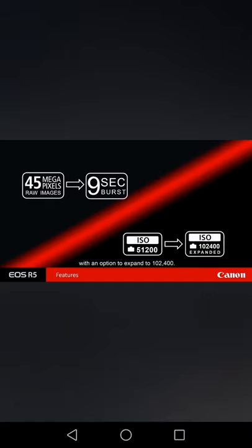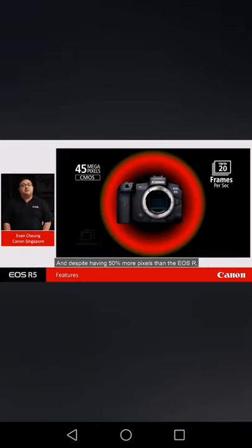The new image processor also opens up a whole new world of opportunities with its noise reduction capabilities. Canon has always taken the approach of achieving the best balance between resolution and noise level. With the EOS R5, despite a whopping 45 million pixels, the native ISO is an incredible 51,200 with an option to expand to 102,400. And despite having 50% more pixels than the EOS R, the noise level of the EOS R5 is clearly superior — an amazing achievement in engineering.